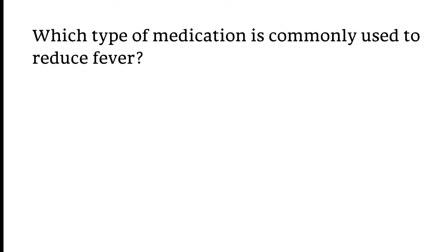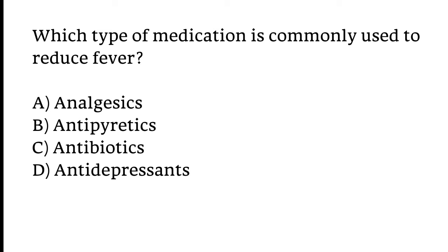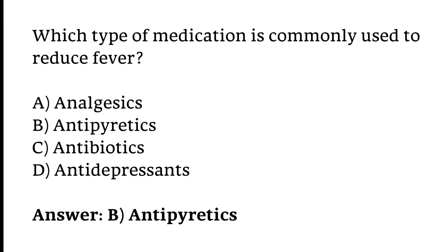Which type of medication is commonly used to reduce fever? Options: Analgesics, Antipyretics, Antibiotics, or Antidepressants. The correct answer is Option B — Antipyretics are commonly used to reduce fever.